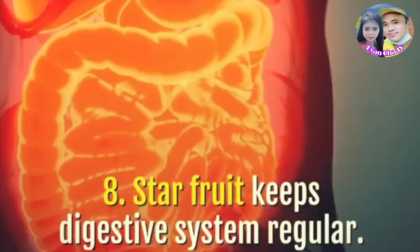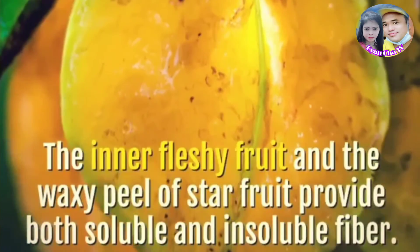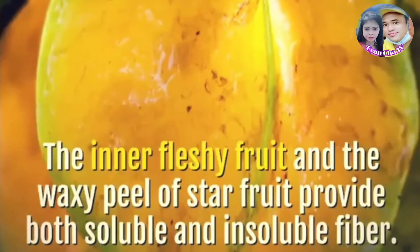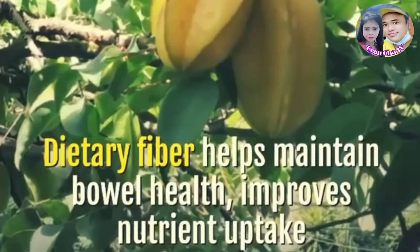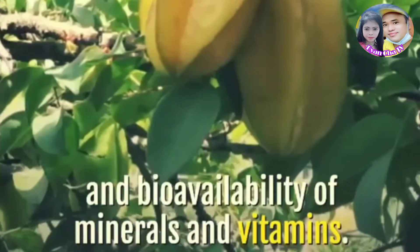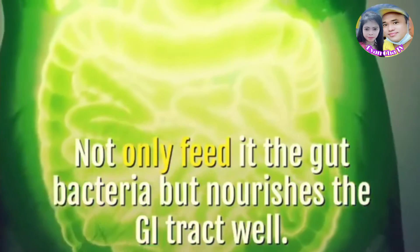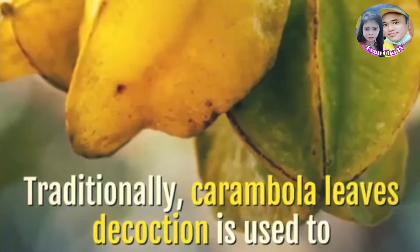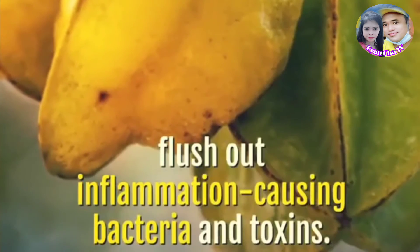Star fruit keeps the digestive system regular. The inner fleshy fruit and the waxy peel of star fruit provide both soluble and insoluble fiber. Dietary fiber helps maintain bowel health, improves nutrient uptake and bioavailability of minerals and vitamins, and not only feeds the gut bacteria but nourishes the GI tract well. Traditionally, carambola leaves decoction is used to flush out inflammation-causing bacteria and toxins.